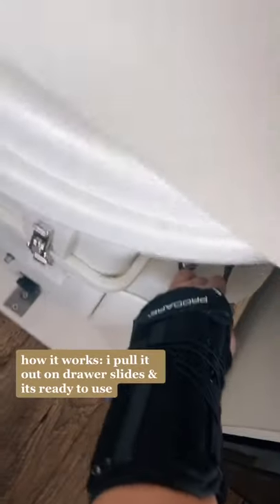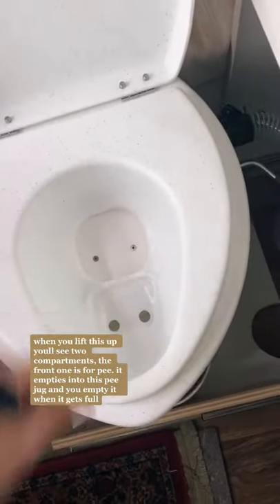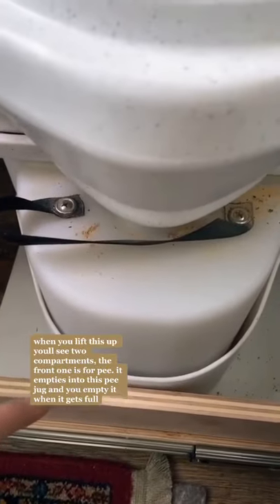What works is I pull it out on drawer slides and it's ready to use. Here's how I pee. When you lift this up, you'll see two compartments. This front one is for the pee, and the pee literally just empties into this pee jug right here, and you just pick that up and empty it when it gets full.